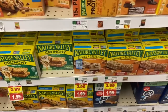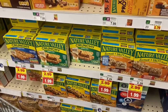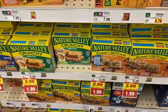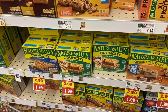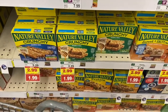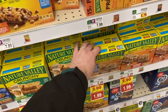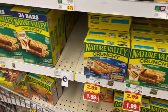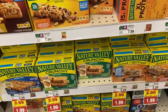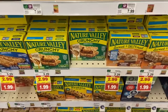Great deal on Nature Valley bars — this is a big stock-up deal. Buy five for $9.95, use two of the 50 cents off two coupons from the 1/2 SmartSource — there's also a digital version available. Submit your receipt to Ibotta for 25 cents back times five. There's also a Catalina promo running right now where you get $3 back when you buy five. In the end, that drives these all the way down to 94 cents each.